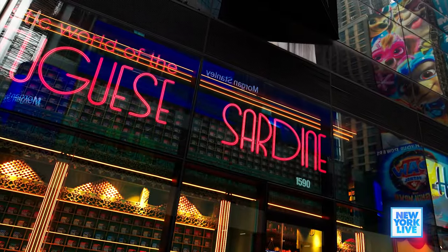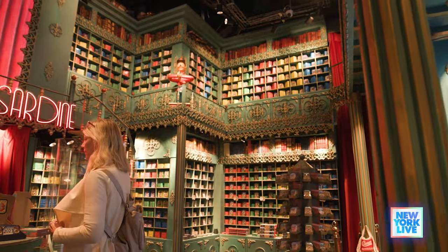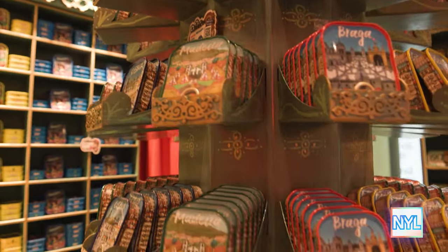Times Square now has a little taste of Portugal. I'm talking about the fantastic world of the Portuguese sardine. Let's go see what it's all about. Katerina, first tell me what is the fantastic world of Portuguese sardines?